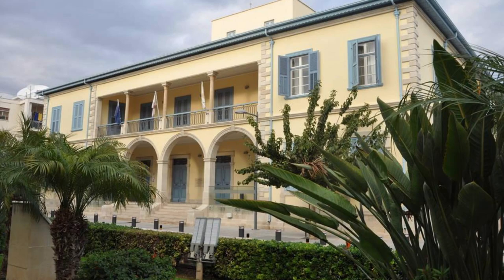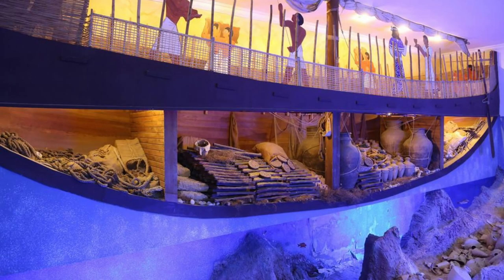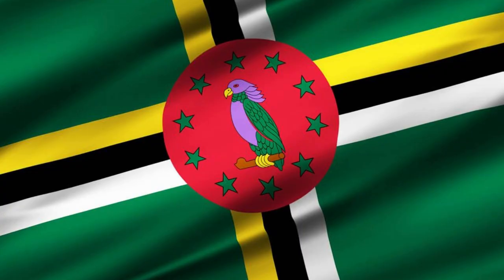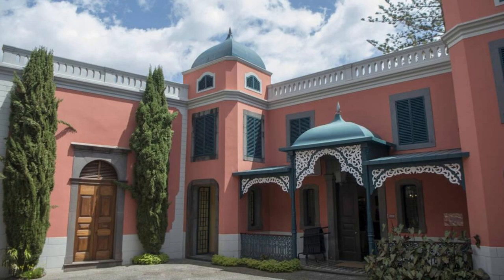Dominica Museum. Immerse yourself in Dominica's history and culture at the Dominica Museum, located in Rousseau's historic Old Market area. Discover exhibits, artifacts, and interactive displays that trace the island's rich heritage from pre-colonial times to the present day. Learn about Dominica's indigenous peoples, European colonization, African heritage, and modern development through a diverse collection of objects and documents. The Dominica Museum is a cultural treasure that celebrates the island's identity and resilience.